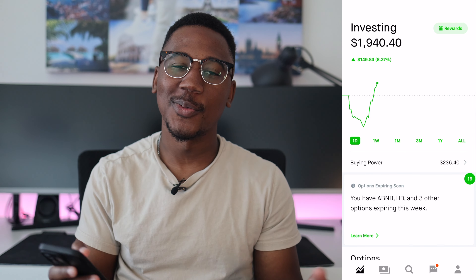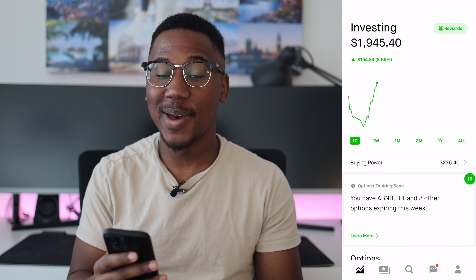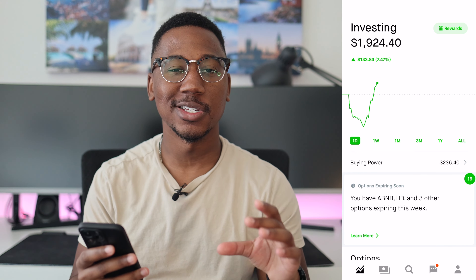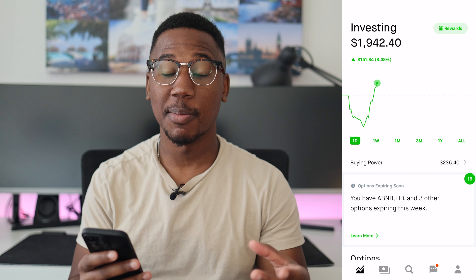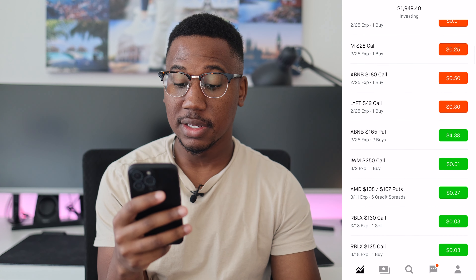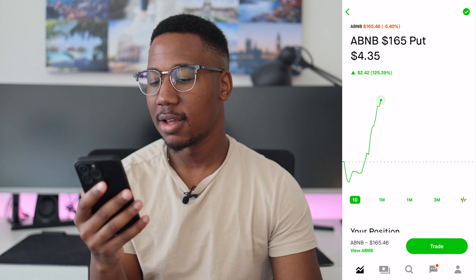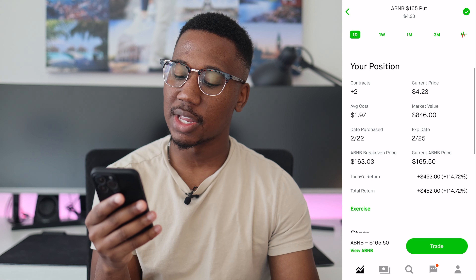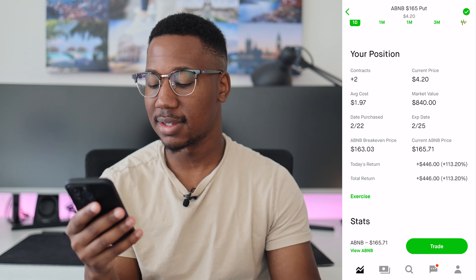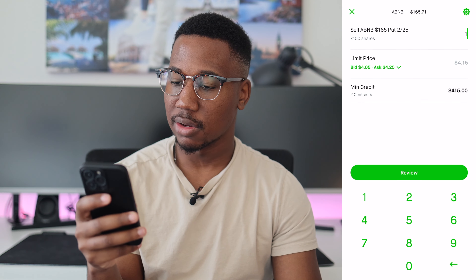Let's get into the portfolio. Here we are in Robinhood. As embarrassing as it is, I got marked as a pattern day trader. Right now I cannot make day trades, but I'm also in the position where I want to take profits on an option contract that I'm up on. If we scroll down and look, the options contract in question is going to be these Airbnb puts. Normally if I wanted to take profits on these, I bought in with an average cost of $1.97 per share. I'm going to have to sell another contract against this because it will not allow me to just hit sell — day trade restriction, I cannot do it.